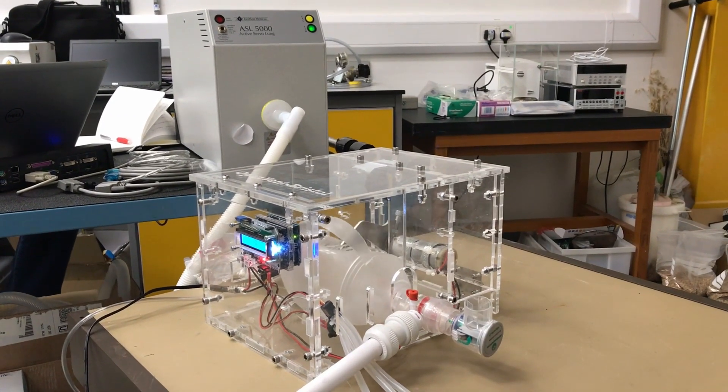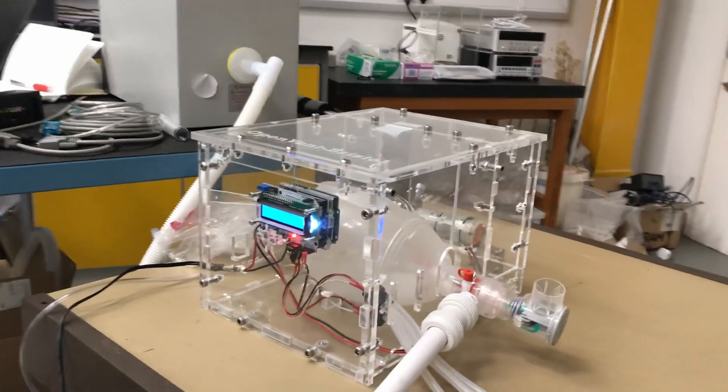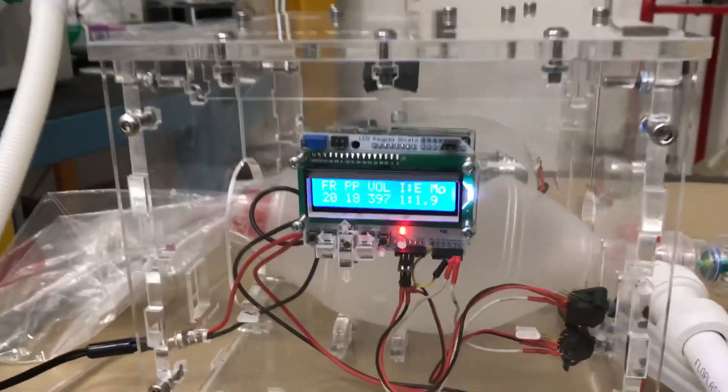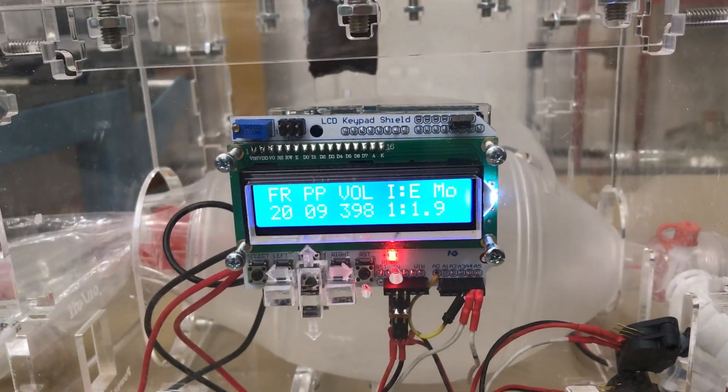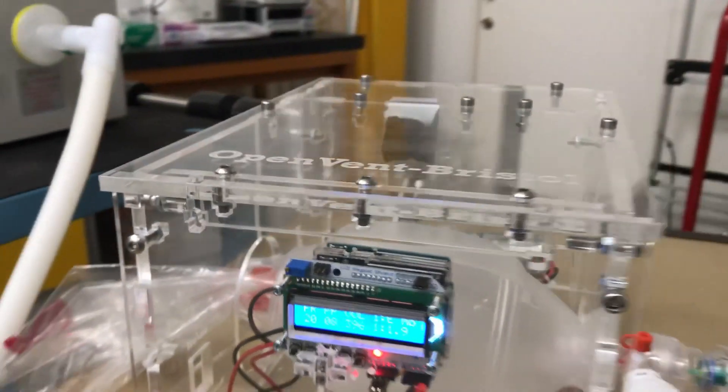Hi everyone. This video shows the testing of our device at the National Physical Laboratory in London under volume control ventilation mode. You can see on the screen that we're delivering a pretty repeatable volume of 400 millilitres per breath, which is really good.